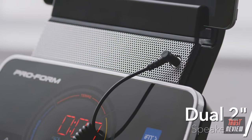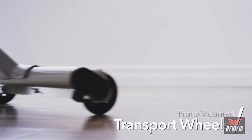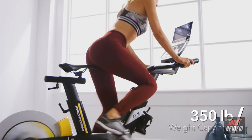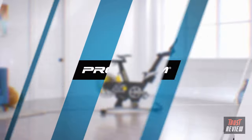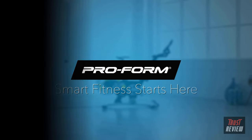Once your workout is complete, simply clear out space by rolling your machine out of the way. The commercial-gauge solid steel construction accommodates up to 350 pounds and is backed by a lifetime frame, three-year parts, and one-year labor warranty. Experience the joy of outdoor cycling from the comfort of your home — choose the Studio Bike from ProForm.